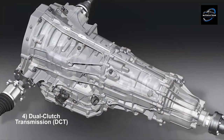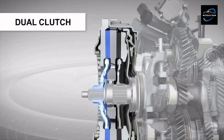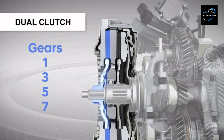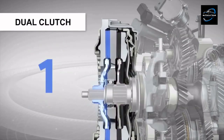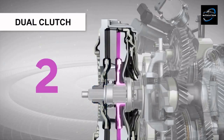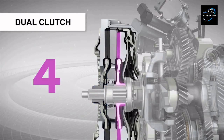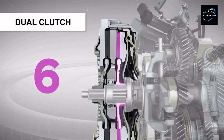Dual clutch transmissions, DCTs, operate using two separate clutches, each responsible for engaging odd and even gears independently. While driving, one clutch is engaged with the current gear while the other pre-selects the next gear. When it's time to shift, the transmission seamlessly switches between clutches, allowing for virtually instantaneous gear changes.